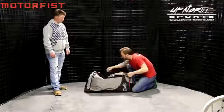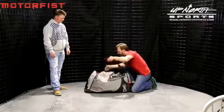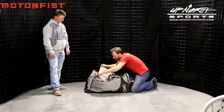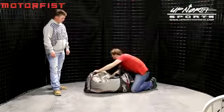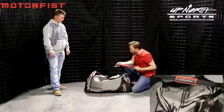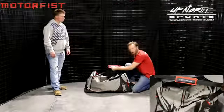Last but not least, we have the main compartment. At 9,800 cubic inches, this bag is going to be a beast — it will probably accommodate two sets of gear and all your accessories. There is also a shoulder strap: it is removable, very comfortable, and displays the Motor Fist emblem across the middle.